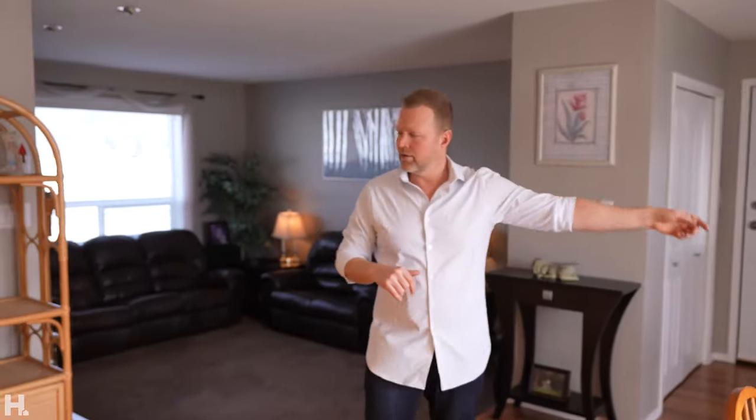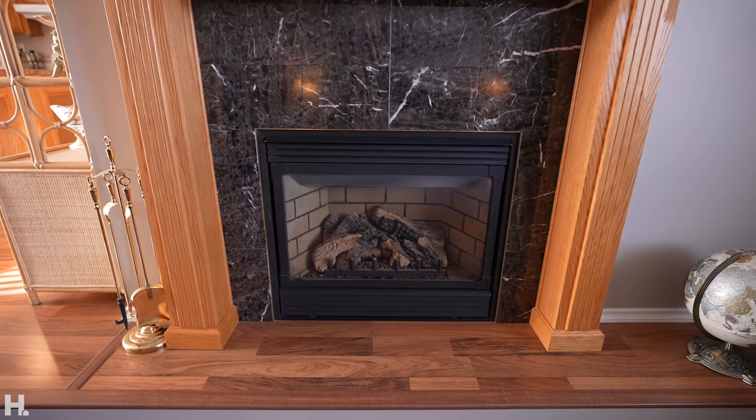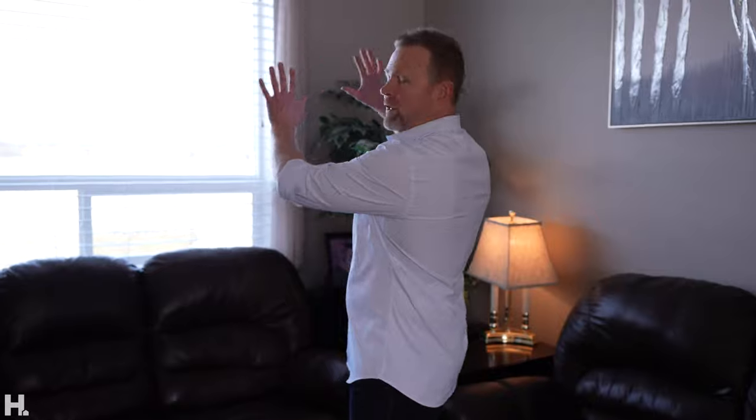Side entrance over here. I love this living room space — natural gas fireplace, big window overlooking your backyard.